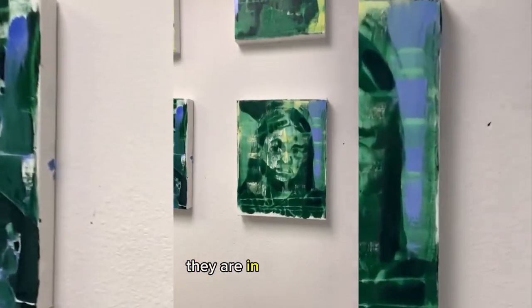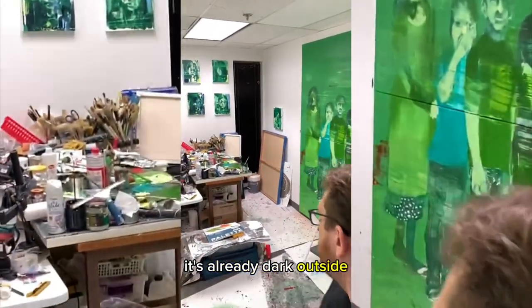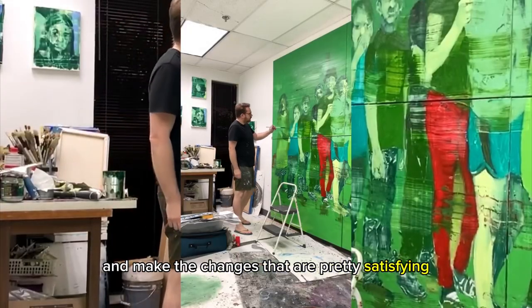You see here, the small portraits are in early stages. And my famous palette here. It took me about seven hours to get to the next stage. It's already dark outside, but I was able to pull off this painting and make changes that are pretty satisfying.